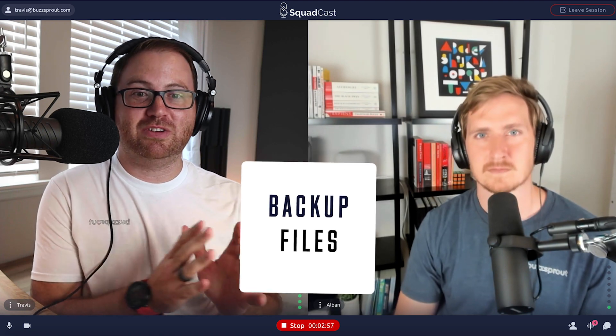The great thing about Squadcast, in addition to recording each person's audio separately at high quality, is that they actually record a backup of your audio file. This is something very unique to Squadcast and can really be a lifesaver. I've heard from several podcasters that at the end of a recording, something happens with the internet connection and they can't get the full audio recording file, or it gets corrupted or goes missing. Squadcast automatically records backup files for all your interviews. If you find yourself in a pinch, you simply email the support team and they can get that audio for you.